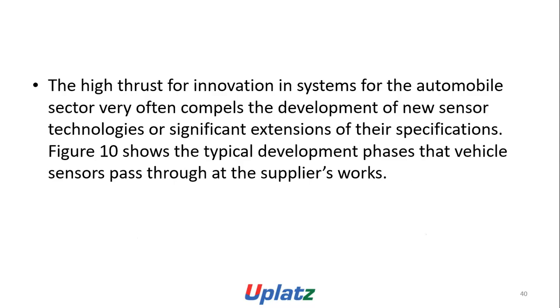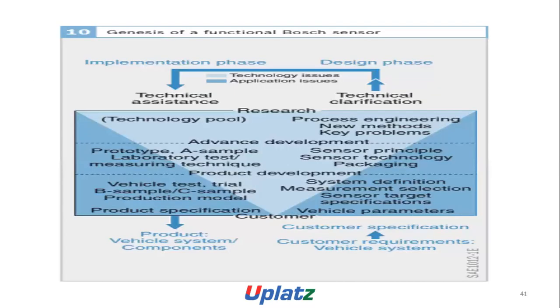Figure 10 shows the typical development phases that vehicle sensors pass through. The genesis of functional boss sensors includes: implementation phase, design phase, technology issues, application issues, technical assistance, technical clarification, research, technology pool, process engineering, new methods and key problems, advancement development, prototype, sample laboratory, test machining technique, sensor principles, sensor technology packaging, product development, vehicle test, trial, B sample, C sample, production model, product specification, system definition, measurement selection, sensor target specification, vehicle parameters, customer product, vehicle system components, customer specification, and vehicle systems.